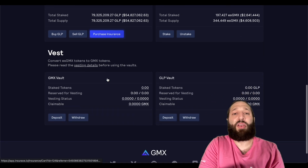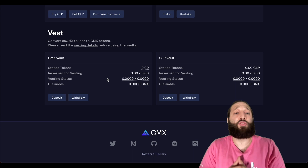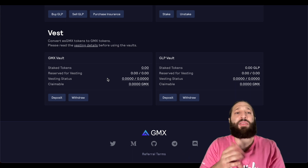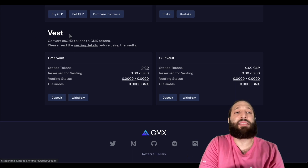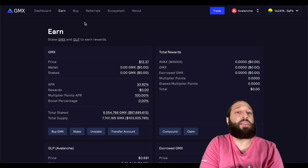GLP is sitting at 69 cents with 34% APR. Same thing — I wouldn't recommend just buying a bunch of it and staking it, though you could buy some to reduce some of the trading fees. But I don't think that's the move. And here is the vesting section to convert and put it into the vault — I would definitely read more about that if you're wanting to do so.